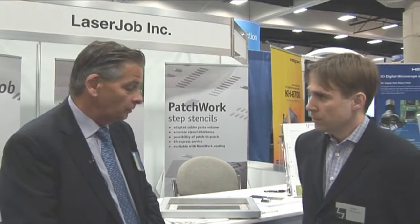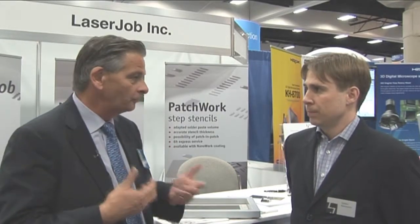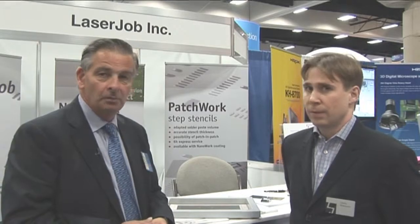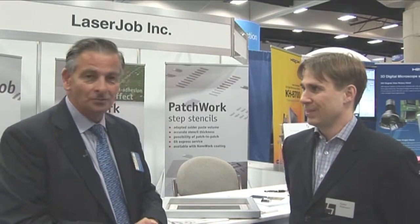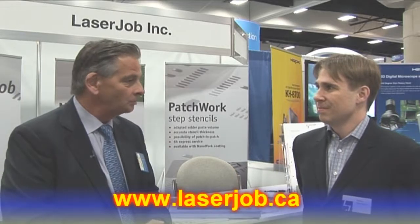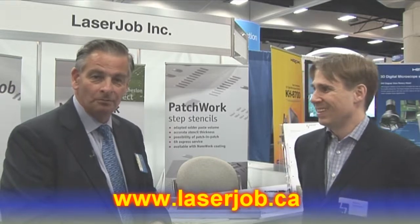Thank you very much Stefan for telling us about your products and the announcement of your new factory. If you're in the American market for high-precision laser stencils, look at LaserJob. They're just outside Toronto and you can visit them on their website, LaserJob.ca. This is Trevor Galbraith reporting for Global SMT and Packaging.